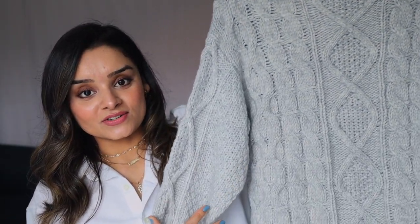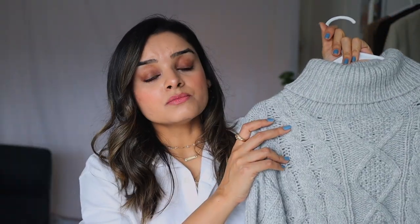For outfit number two I'm going with this turtleneck sweater dress which has a very beautiful cable knit design in front. When it comes to wearing sweater dresses in a professional environment, one thing you should always keep in mind is to avoid skin-tight sweater dresses. I'll insert a picture of what I mean — that kind of dress looks very fancy, like going out for dinner, but it will not look good in an office environment.